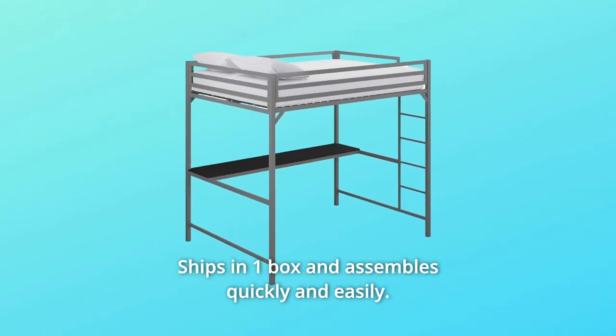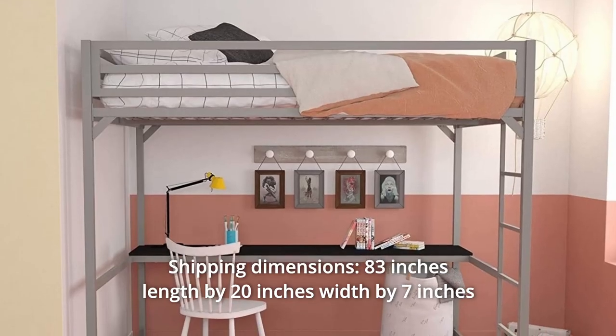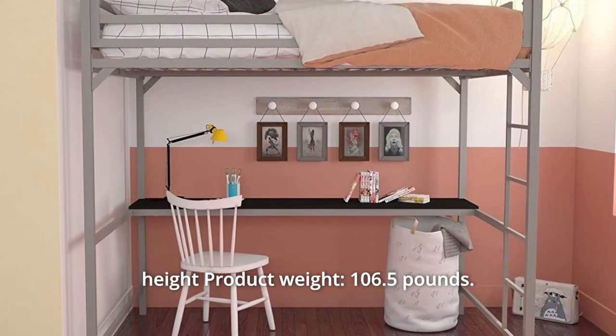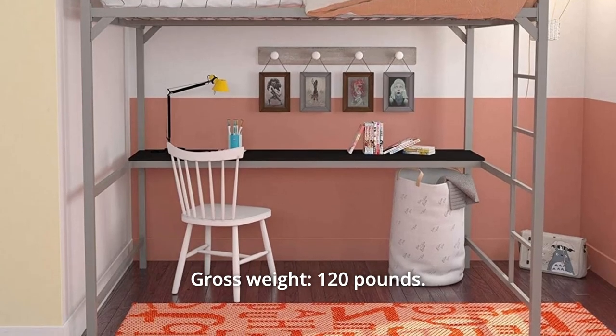Number 5: Ships in one box and assembles quickly and easily. Shipping dimensions: 83 inches length by 20 inches width by 7 inches height. Product weight: 106.5 pounds. Gross weight: 120 pounds.